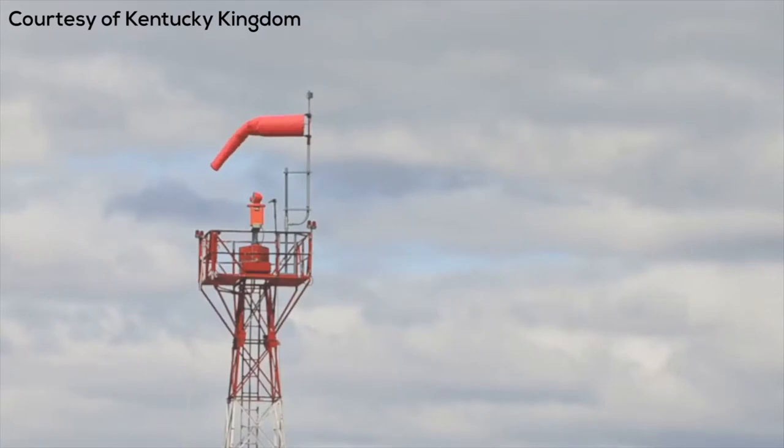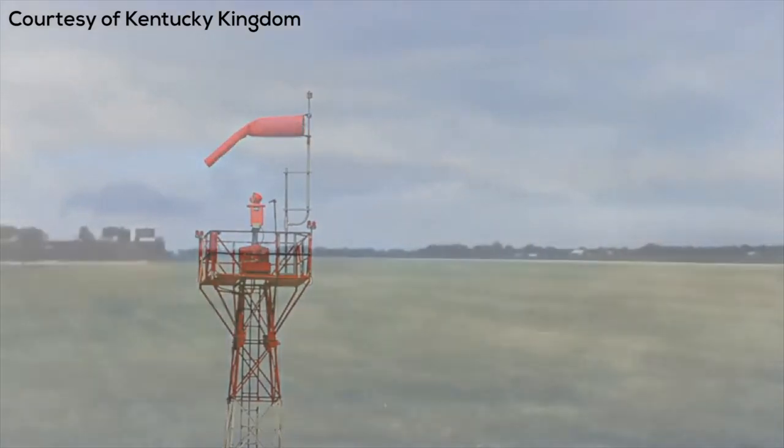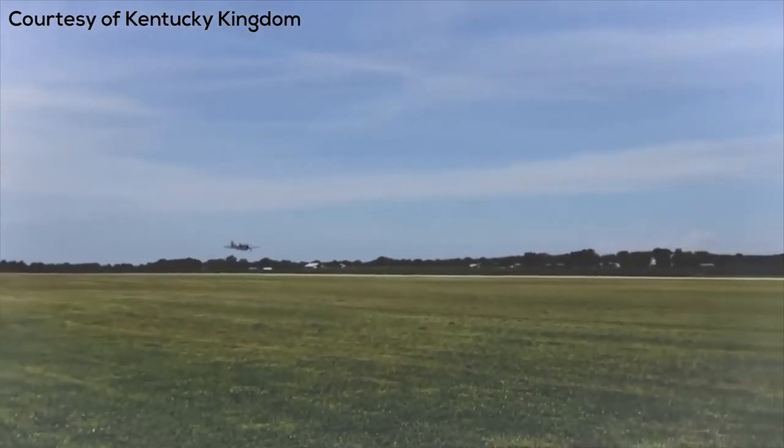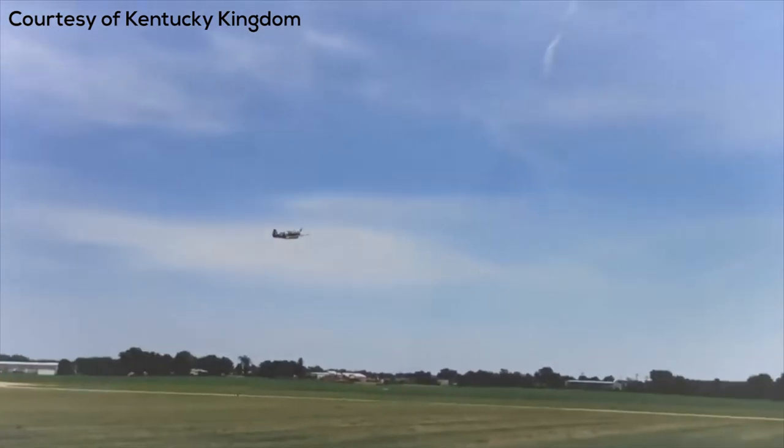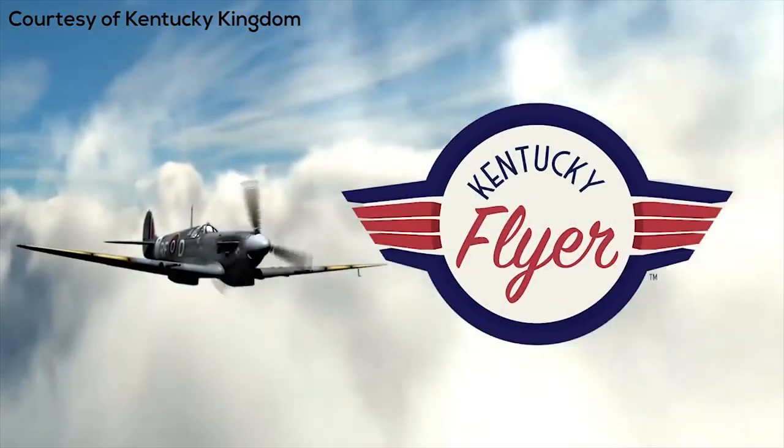It definitely looks to be really fun with some great ejector air time moments. I want to hear what you guys think about Kentucky Flyer — are you excited to get out and ride this? Comment below if you're going to ride Kentucky Flyer this year. I think it's going to be really exciting.